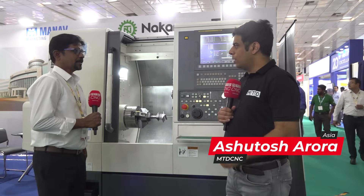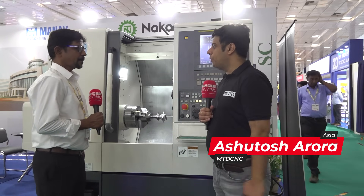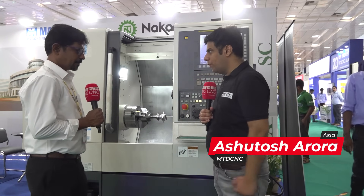Hello and welcome to MTD CNC India. Today we are here at Manav Marketing stall at Acme Exhibition in Chennai, and I am here with Mr. Gopal who is taking care of Nakamura business on behalf of Manav Marketing. Thank you, sir, thank you for inviting us.